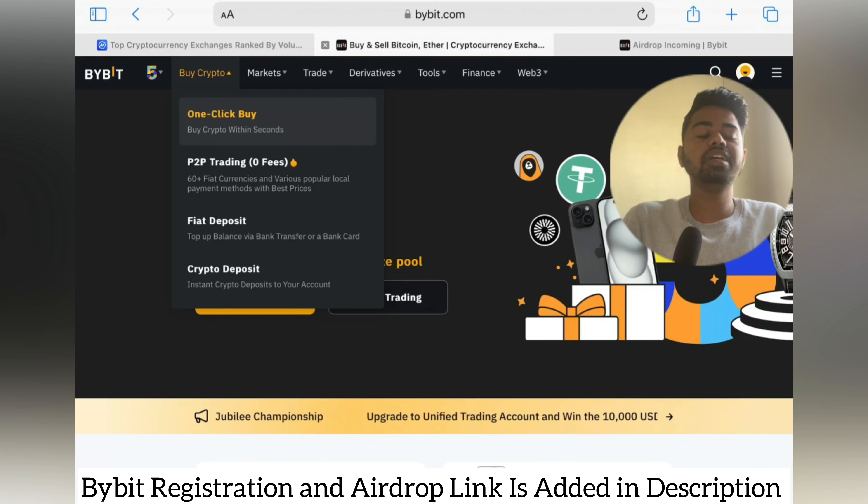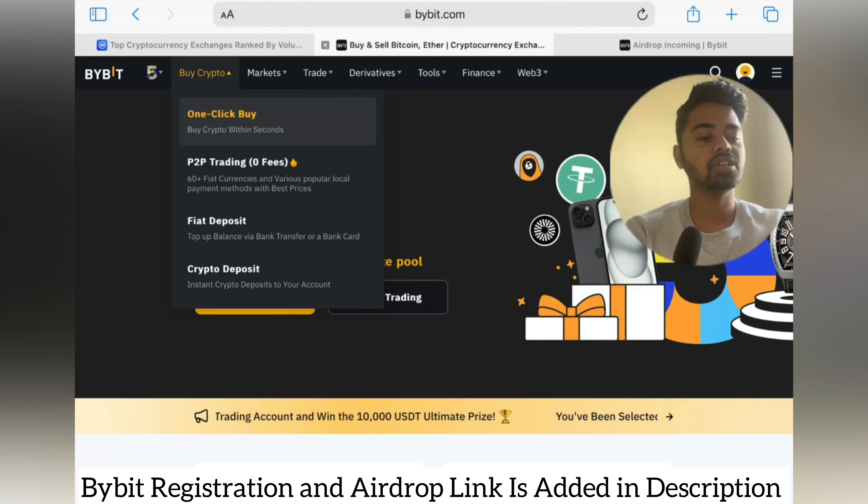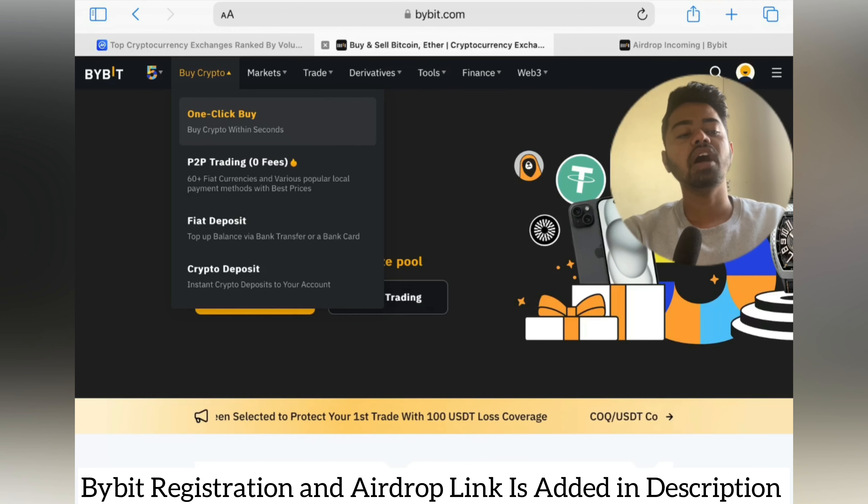On Bybit you will see a list of options. Under P2P there are one-click buy/sell with zero fees, 60 plus fiat currencies, and various popular local payment methods with the best prices. For Indians, many options are available for P2P trading. Fiat deposit is also available — top up your balance via bank transfer or bank card. Crypto deposit is also available for instant deposits to your account.